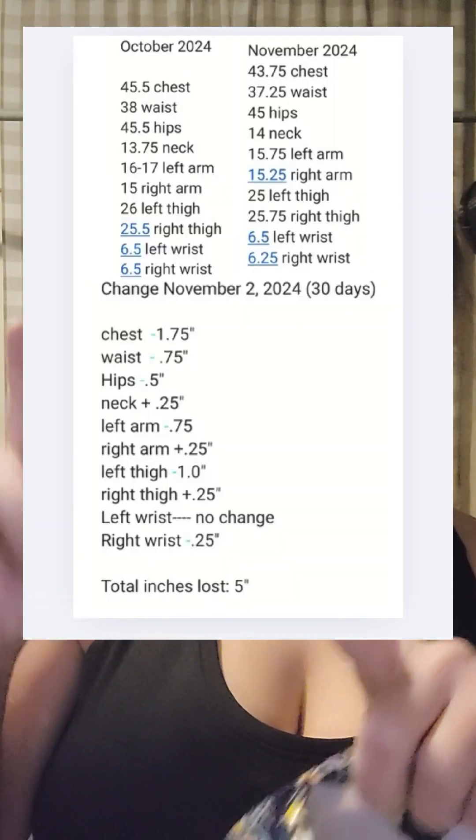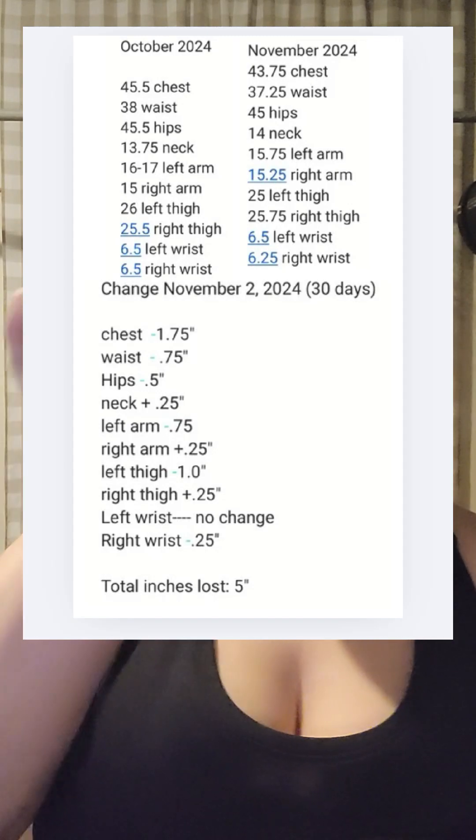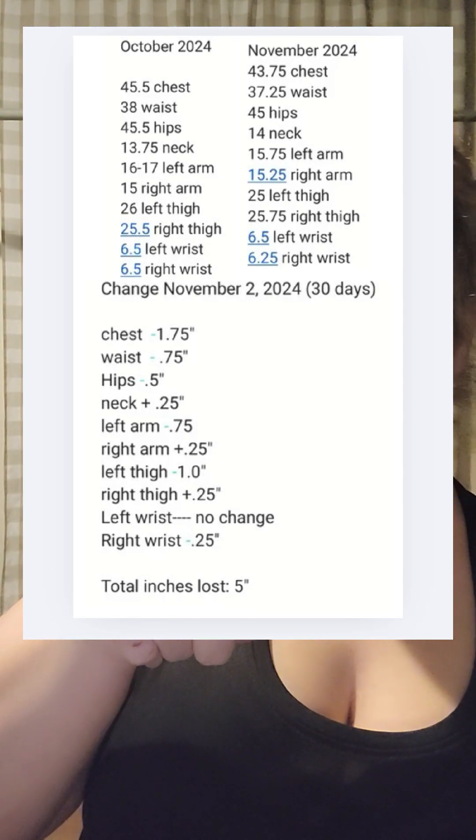That's it for the measurements. Here are the results from the beginning of October and now, side by side — all the measurements. Thanks for watching.